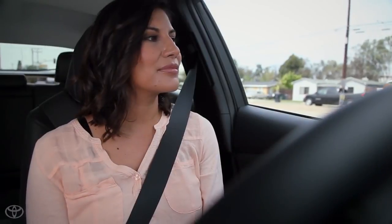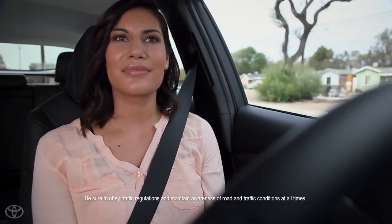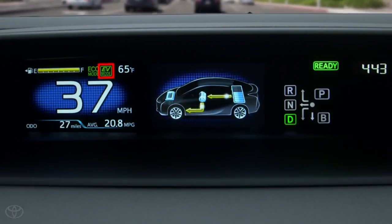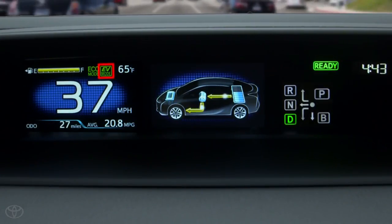When you're ready to go, accelerate gradually from a stop to utilize the torque from the electric motors. Then glide when the vehicle is up to speed to utilize the electric vehicle driving capability if the speed is under about 42 miles per hour. This technique is known as pulse and glide.